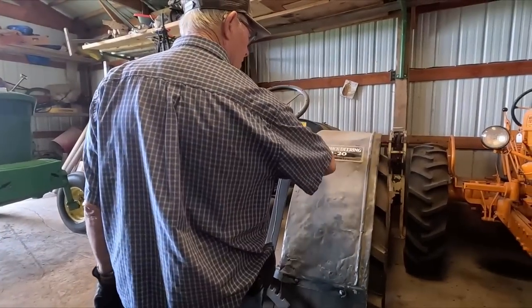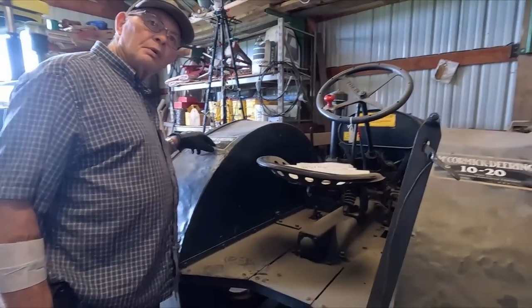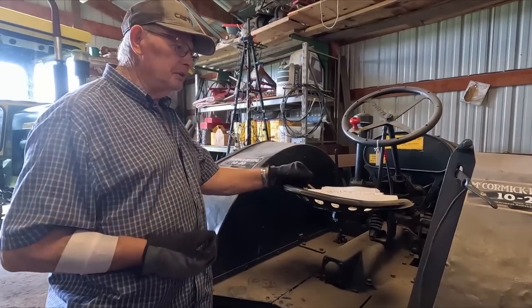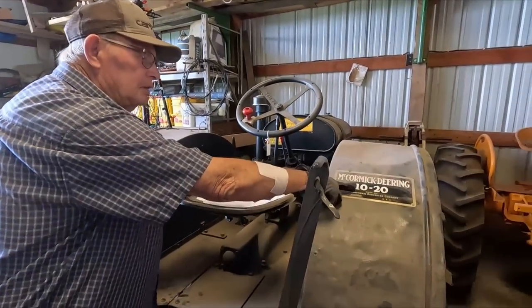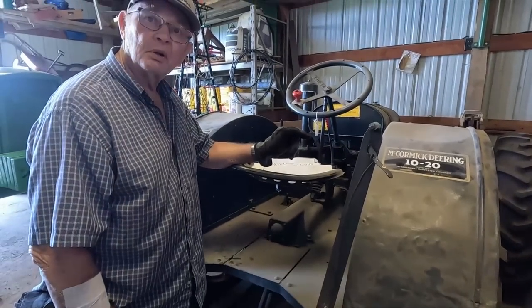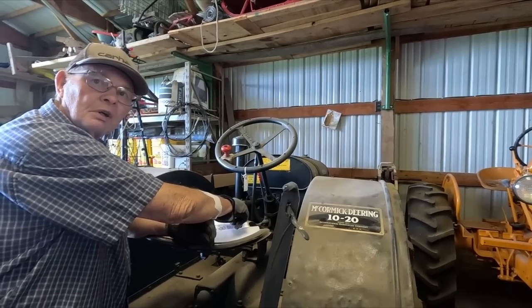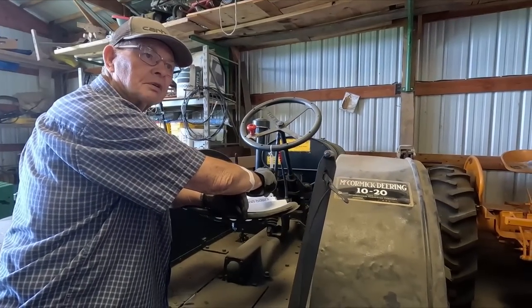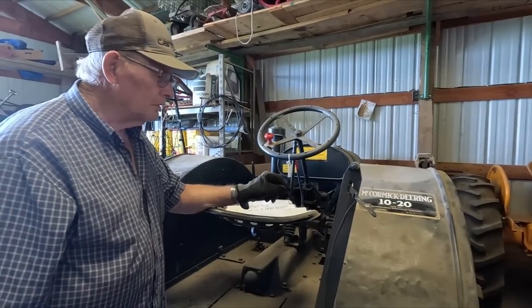Watch your step. This is a McCormick 10-20. Are you fellows familiar with what the 10 and the 20 stand for? I think it means 10 horsepower on the drawbar — it had 10 horsepower to pull a plow — and 20 on the belt. So if you were running a threshing machine you were going to produce 20 horsepower with it.